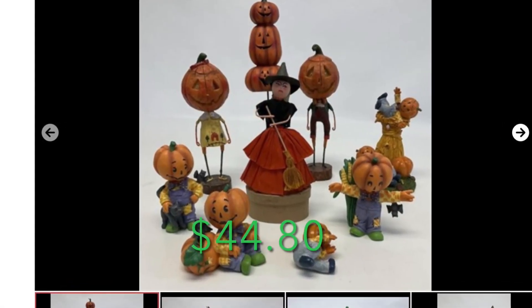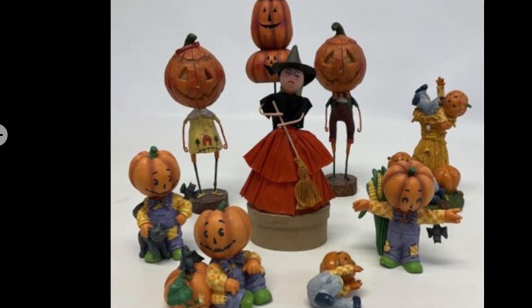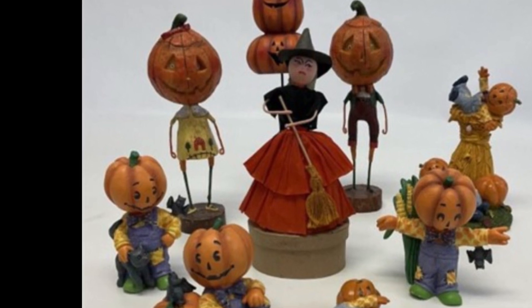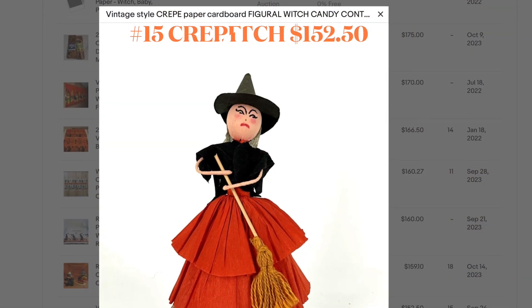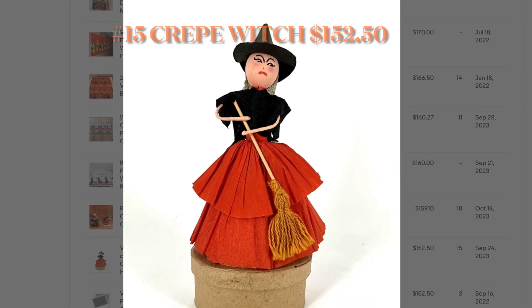My 15th item was on this tray lot of Halloween items. There was a large collection of Halloween that was auctioned off at a local online auction. I bought quite a few tray lots from this auction and you will see several items in my top 23. Those two jack-o-lantern figures in the back sold for $90, and the crepe witch sold for $152.50. The whole entire lot only cost me $44.80.